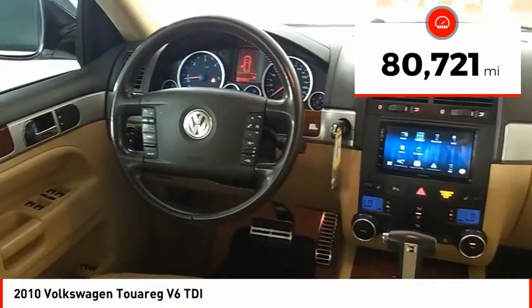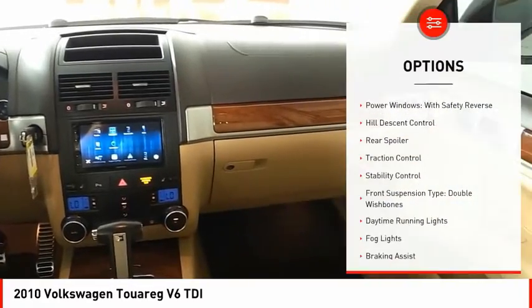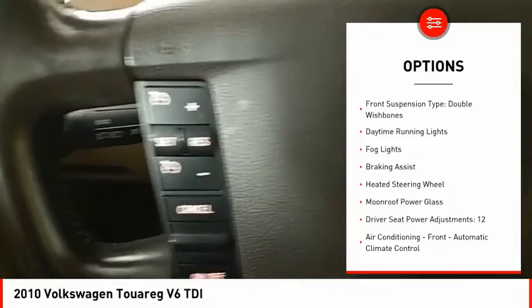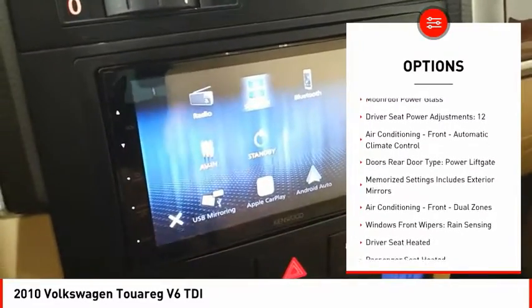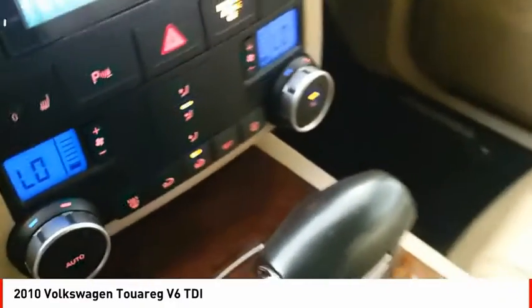This vehicle has less than 85,000 miles. Here are some of this vehicle's great options: power windows with safety reverse, hill descent control, rear spoiler, traction control, stability control, front suspension type double wishbones, daytime running lights, fog lights, braking assist, and heated steering wheel.